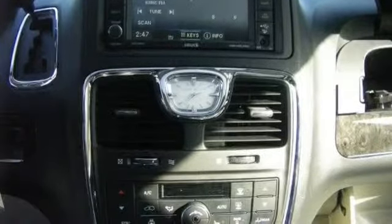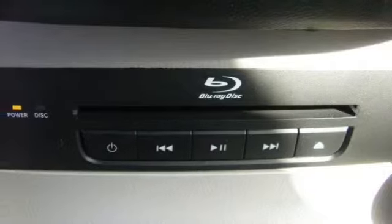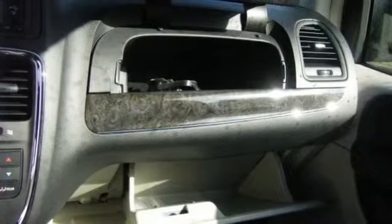Overhead console, parking assist system, pass-through rear seat, passenger van, power locks, power mirrors, power outlet, dual power seat, and power sliding doors.